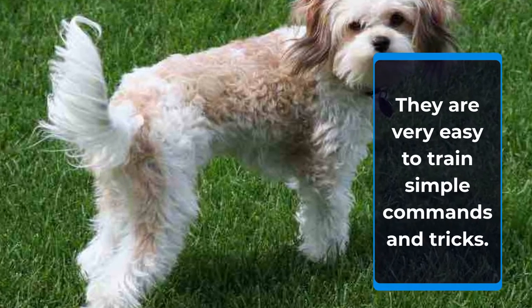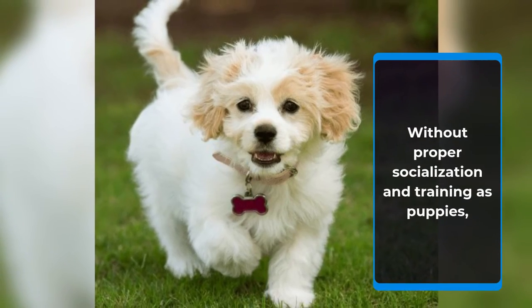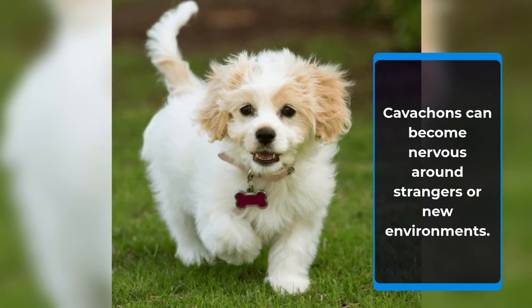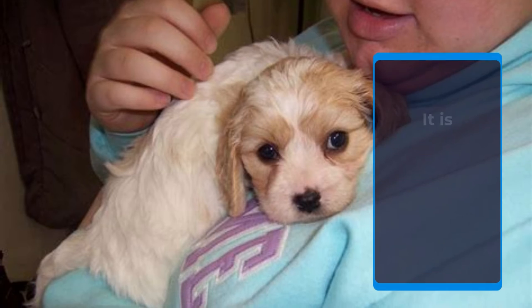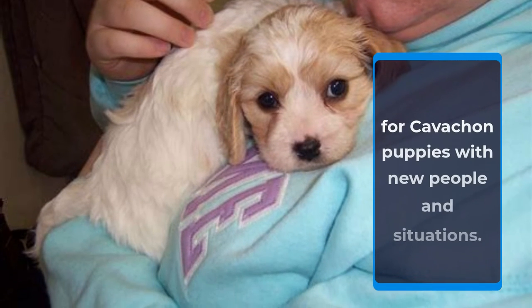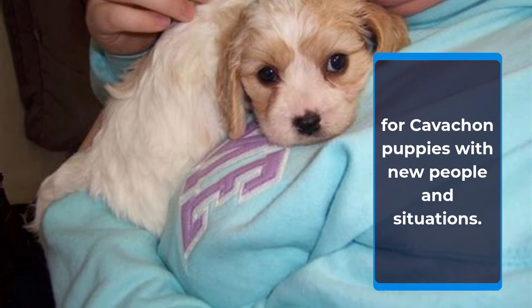They are very easy to train with simple commands and tricks. Without proper socialization and training as puppies, Cavachons can become nervous around strangers or new environments. It is extremely important to properly introduce and develop positive experiences for Cavachon puppies with new people and situations.